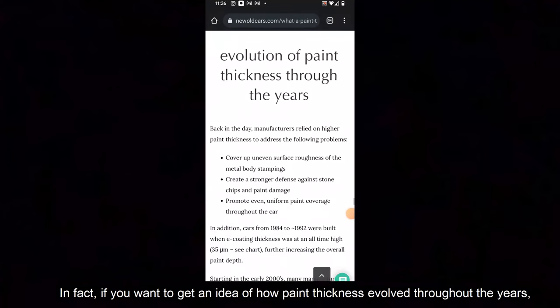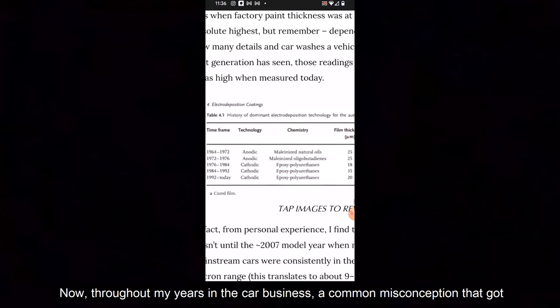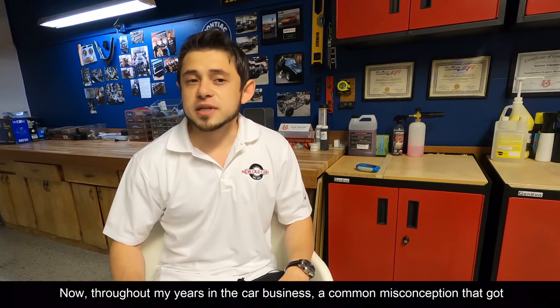In fact, if you want to get an idea of how paint thickness evolved throughout the years, click on the link in the description. Throughout my years in the car business, a common misconception that got thrown around was that anything 200 microns or higher is a repaint.